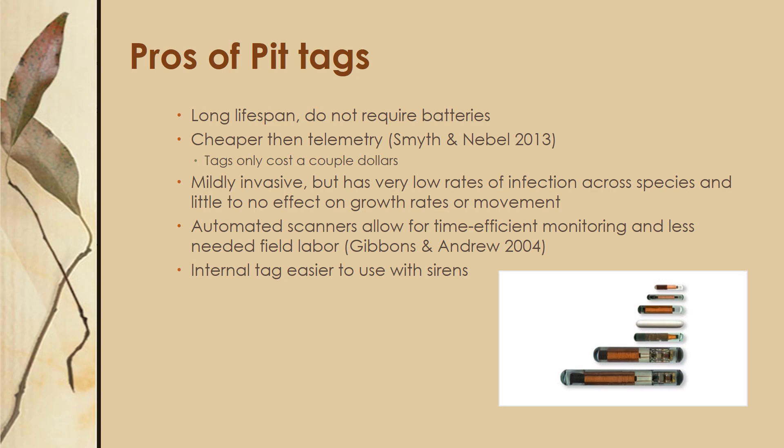The pros of PIT tags are that they have quite a long lifespan because they don't require any batteries. Just like harmonic direction finding, they are cheaper than telemetry — the tags only cost a couple of dollars. While it is invasive, it has really low rates of infection and little to no effect on growth rates or movement in reptiles and amphibians. PIT tags also offer the option of automated scanners in the field, allowing for time-efficient monitoring and less field labor. This internal tag is also much easier to use with sirens and has a lot less added complications.